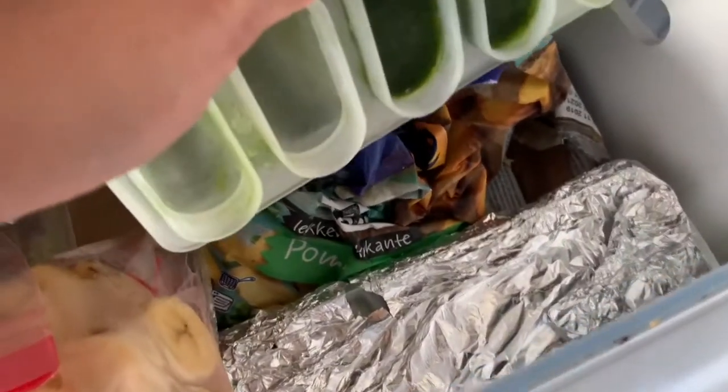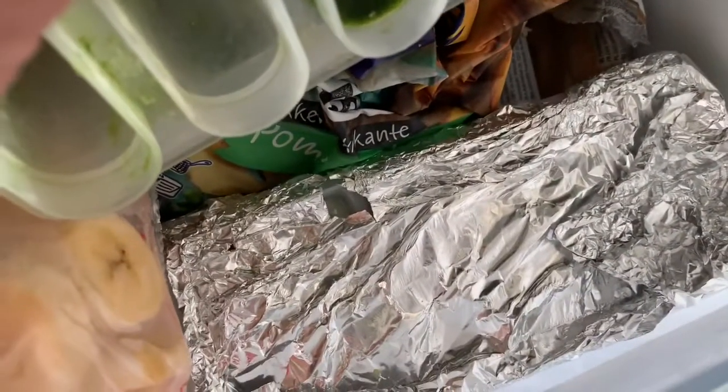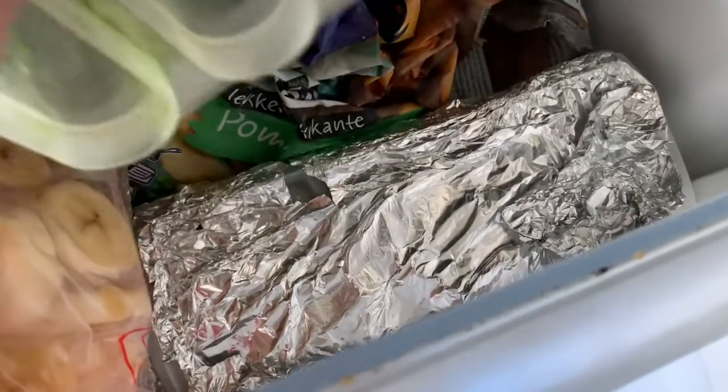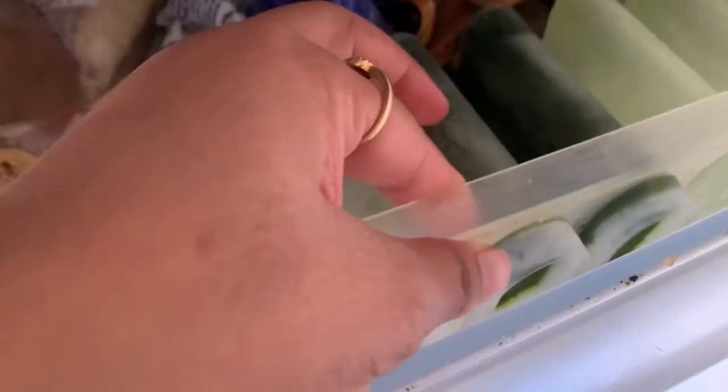In another ice cube tray I have frozen yogurt — yes, that also can be frozen. So that is one option available.